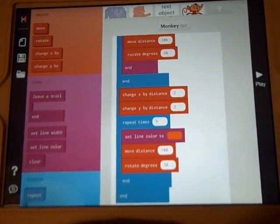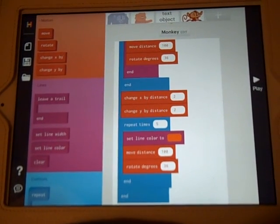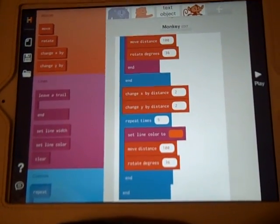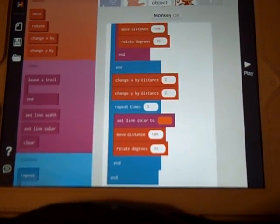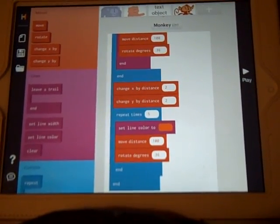Regular readers of this blog will know that I've written a lot about my frustrations about apps which do coding, or lack of them. And I'm getting very excited and a little bit addicted to playing with Hopscotch, which is an app that's under development.